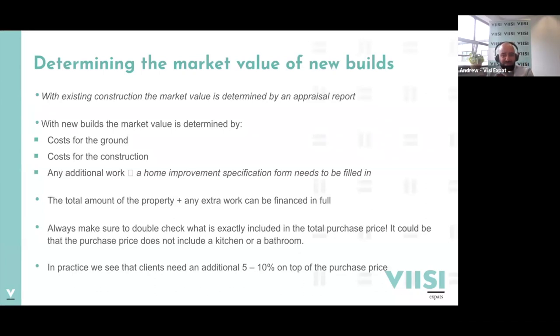With new construction, the purchase price normally splits into the cost for the ground and the cost for construction. Bear in mind it might be quite basic - you may need to add certain things. You might have a basic kitchen that needs upgrading, and floors aren't included, sometimes not even the kitchen. In practice, people typically need five to ten percent on top of the purchase price to finish it to their liking. This can be financed in full if your income allows - you fill in a Home Improvement Specification Form specifying what you'll do and for how much.